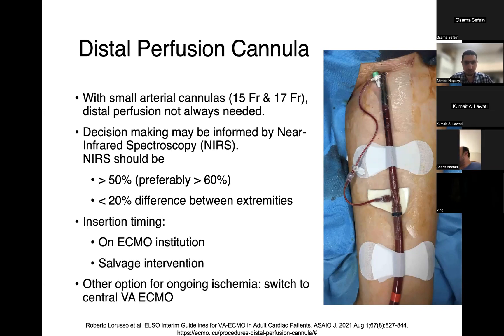Ideally, the distal perfusion cannula is inserted at the time of ECMO institution. However, studies have shown it is also effective as a salvage intervention if you start developing a cool extremity with loss of pulses after ECMO initiation. The other option for ongoing limb ischemia is to switch to central VA ECMO and remove the femoral cannulas entirely, though this is very invasive, and given the complication profile and outcome data favoring peripheral ECMO, that option should generally be avoided if possible.